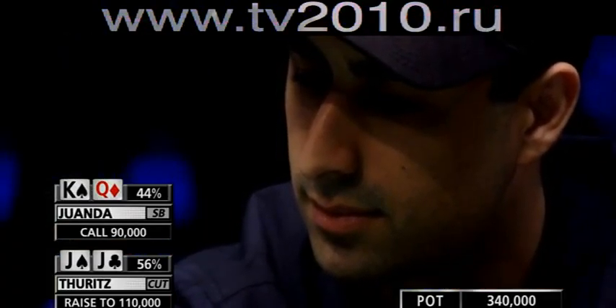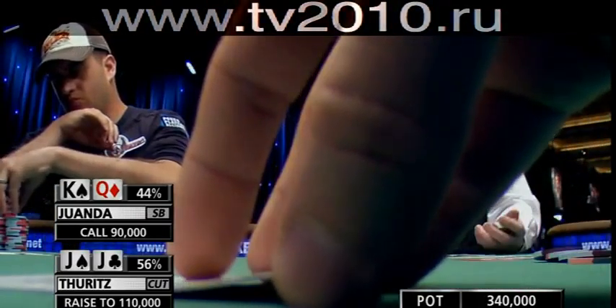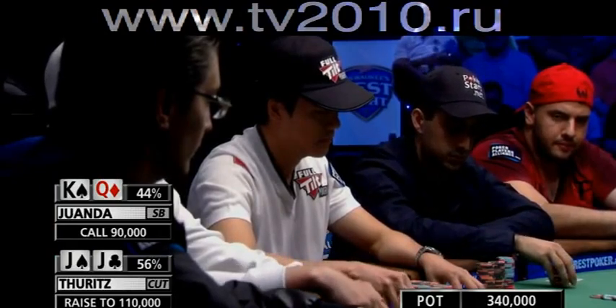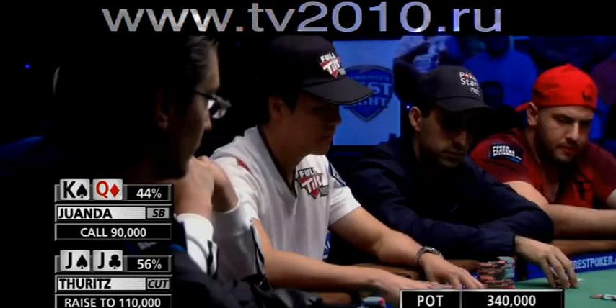Now to the big blind — 25-year-old Daniel Alai. Ace-king. Alai, another versatile pro, a great no limit hold'em player, but his bracelets are in Omaha high-low and deuce to seven draw. Here we go.